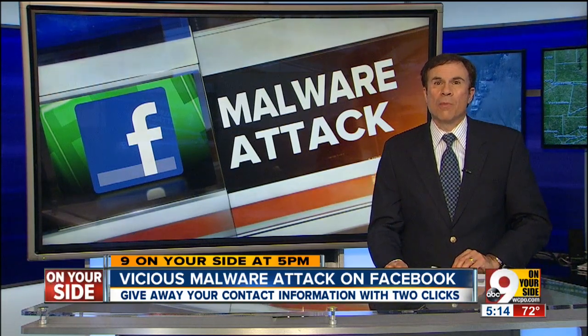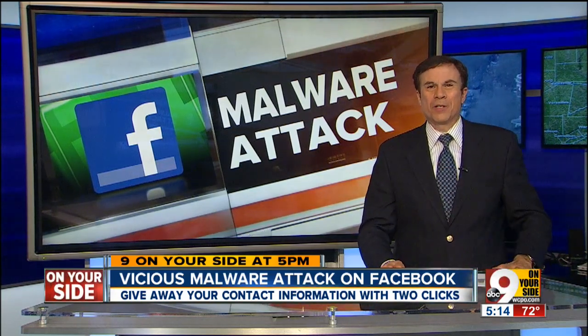I'll be back at 5:30 with some troubling information you may not know about your smartphone. It's coming up so you don't waste your money.